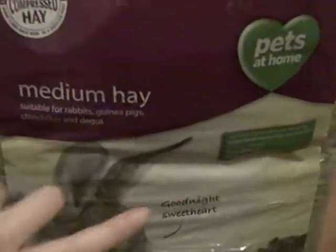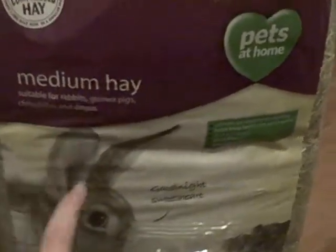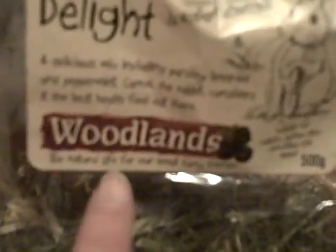The treats I feed my guinea pigs, apart from veggies — which I might do another video about — are Woodlands products. The Herbal Delight is by Woodlands, and they're really good because they don't add any additives or colourings, so it's all natural. It's a mix of different types of hay, corn, rhubarb pieces and things like that. It's suitable for rabbits, guinea pigs, chinchillas and degus. This bag was about £2.17.